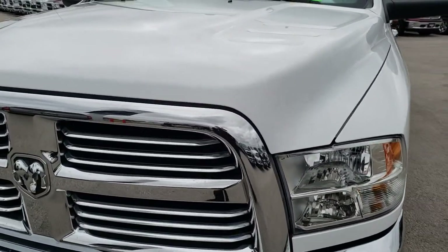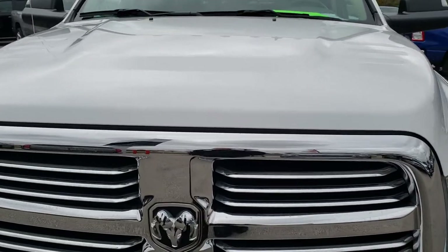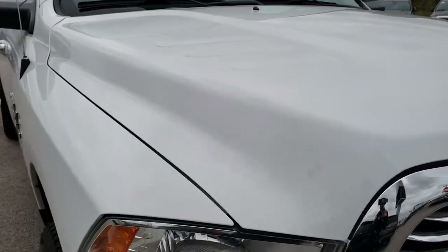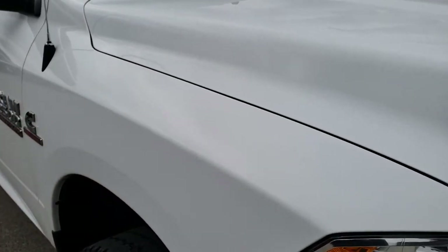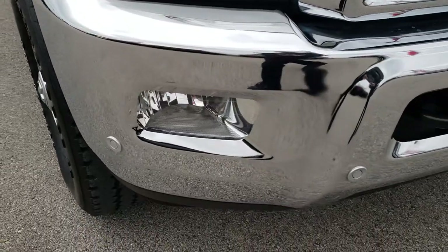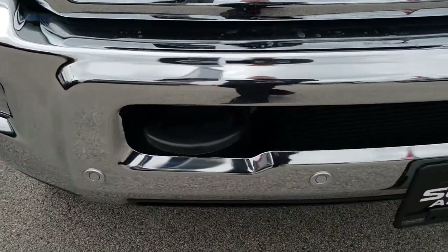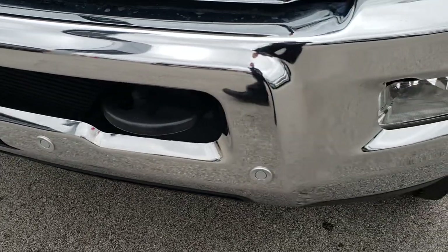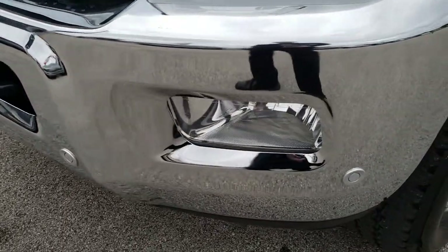Today we are checking out this super clean 2016 Ram 2500 Mega Cab Short Box. This truck has a 6.7 liter Cummins diesel. From this HD video, you will be able to tell that this truck is extremely clean all the way around, inside and out, and just a really, really sharp-looking Mega Cab.